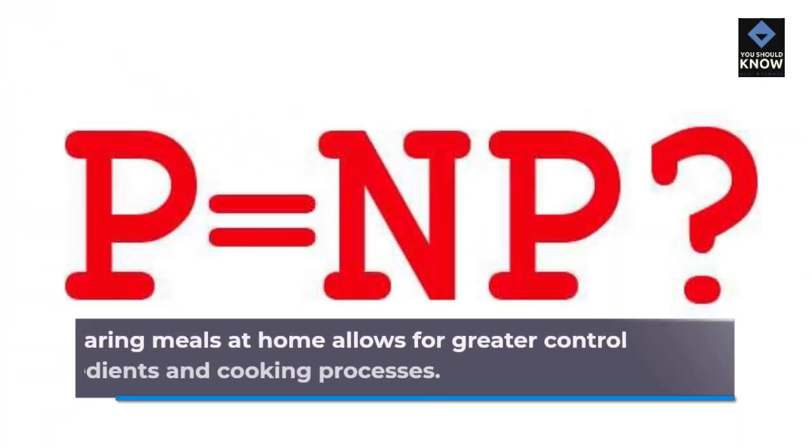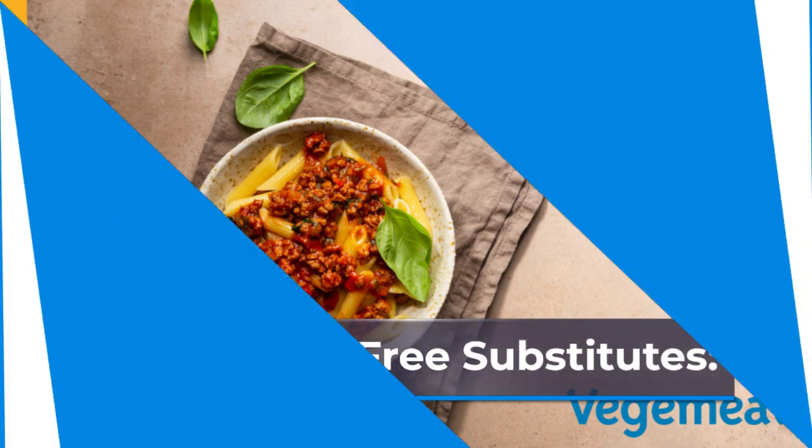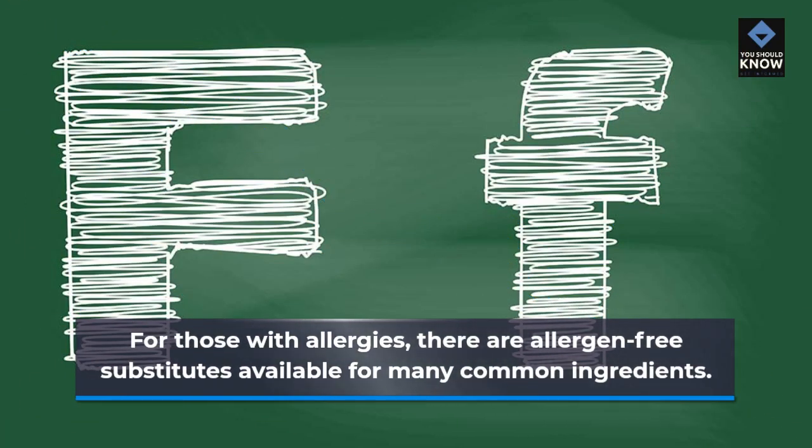Cooking at Home and Allergen-Free Substitutes: Preparing meals at home allows for greater control over ingredients and cooking processes. For those with allergies, there are allergen-free substitutes available for many common ingredients.